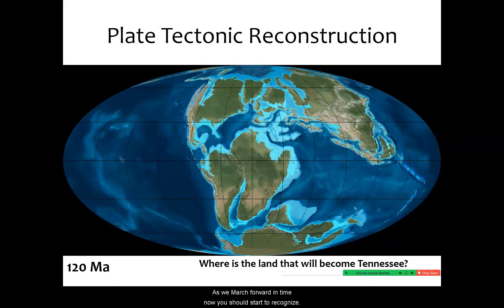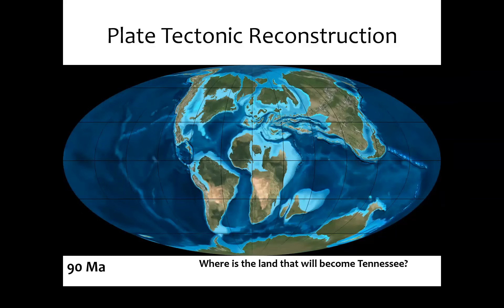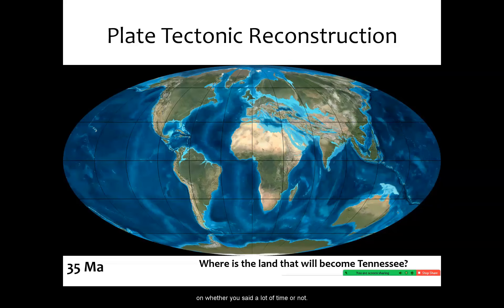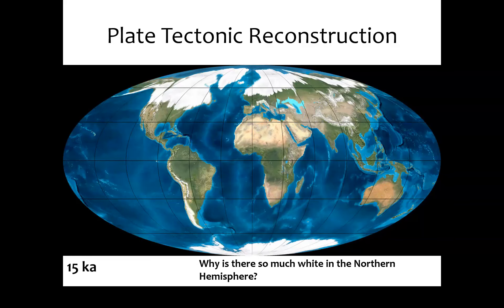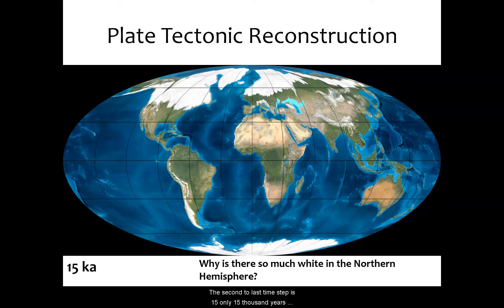As we march forward in time, now you should start to recognize it — about 100 million years ago. It was true that about 90 million years ago, much of the western U.S. was covered by what we call the Cretaceous Interior Seaway. Now we can really see that this looks like North America — here's the U.S. — and Florida doesn't even exist yet because it's totally underwater. The second to last time step is only 15,000 years ago, showing the maximum extent of the ice sheet — the last glacial maximum — extending down into New York, New Jersey, Pennsylvania, Illinois, Wisconsin, and Minnesota.